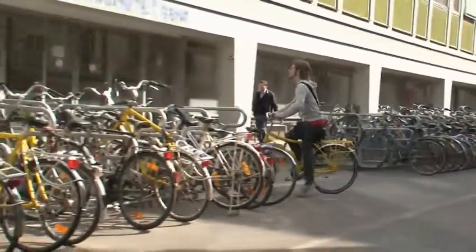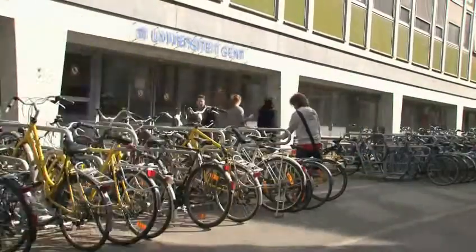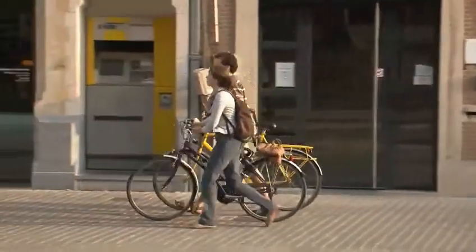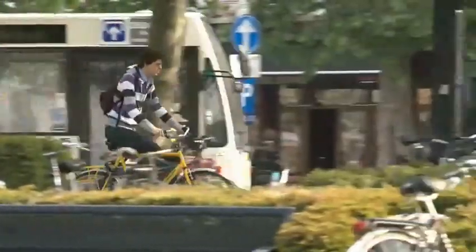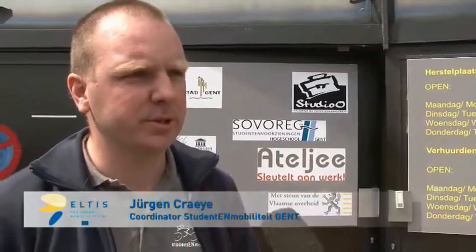A large part of this travel by bike is accounted for by trips by students and school pupils. It's clear that the high proportion of students who ride a bike in the city is no coincidence. As the coordinator of the project Student Mobility Ghent makes clear, in 2000 there was a workshop and members of the city, the university and the high school were involved.